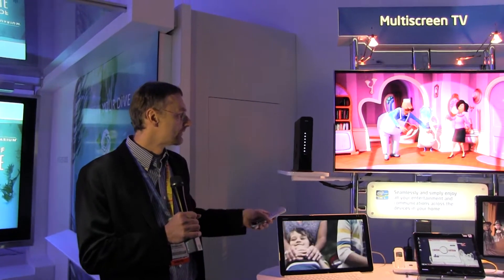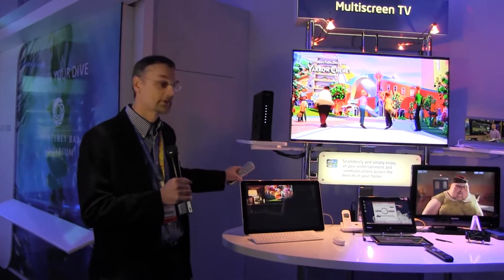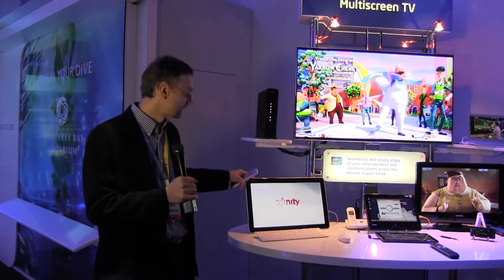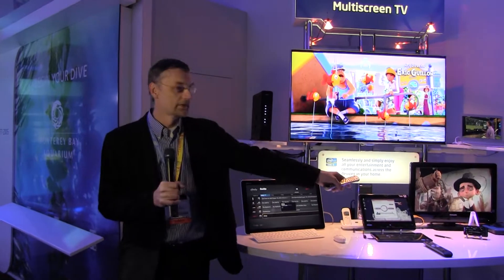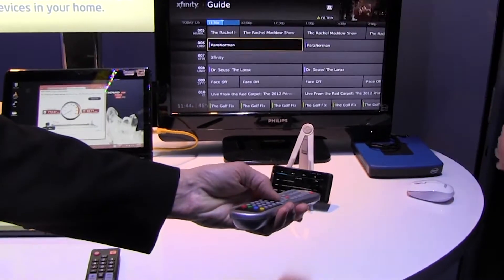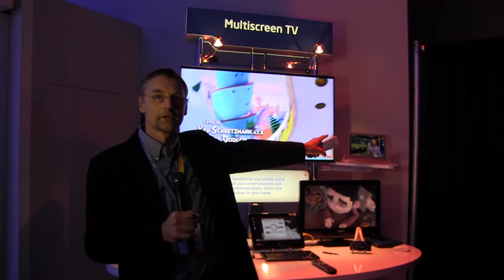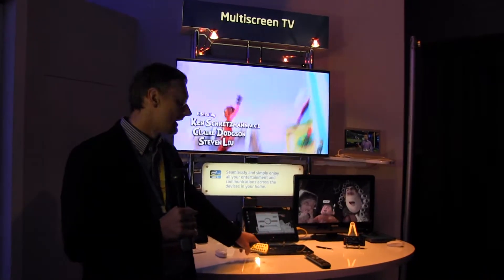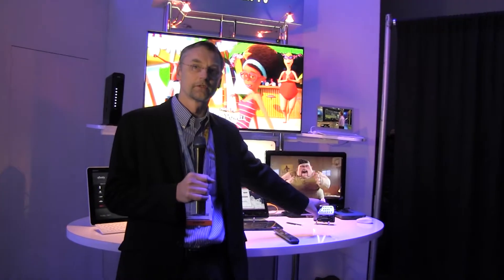We have several devices here. We have an Intel all-in-one PC showing content here. And we have over here an IP client which is connected to a TV, so we're showing the content there. And we have an Ultrabook in the corner, an Intel tablet down here, and last but not least, an Intel phone.